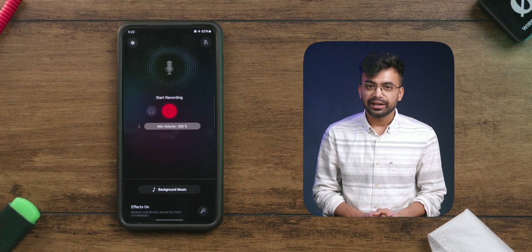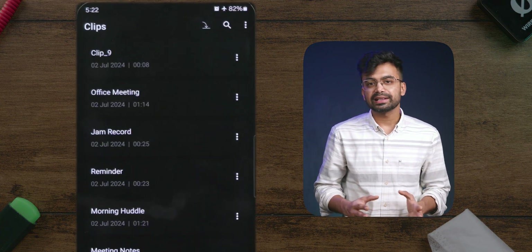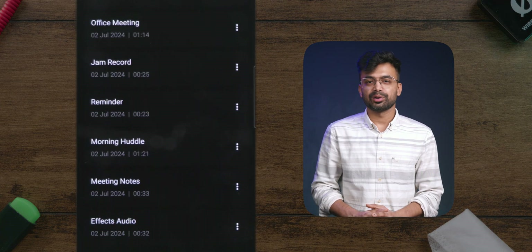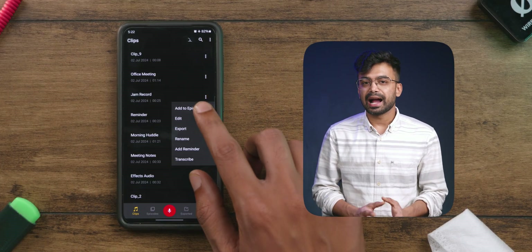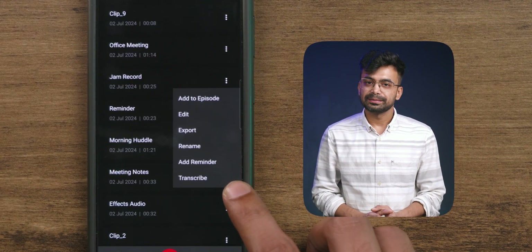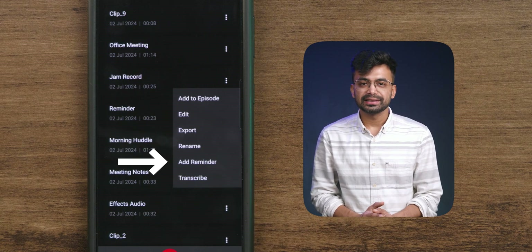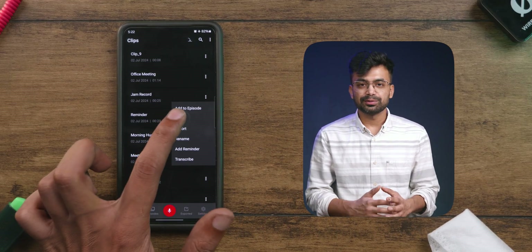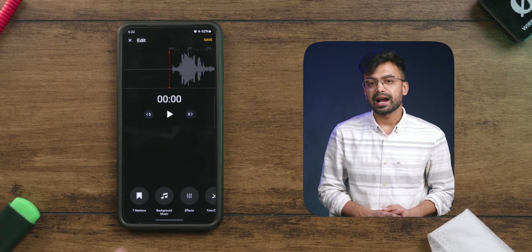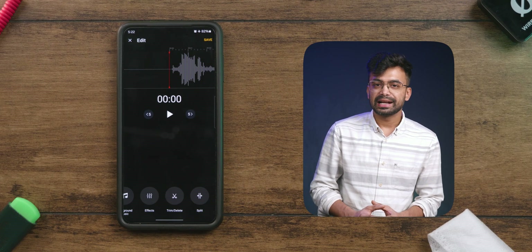To the right we have the library. Here we have a bunch of tabs — the first one is Clips. These are all the clips we have recorded earlier or imported. If I click here, I can see options like add to episode, edit, export, rename, add reminder, and transcribe text. The editor itself is straightforward and intuitive — we can add markers, music, effects, trim, and split.